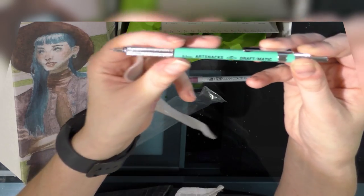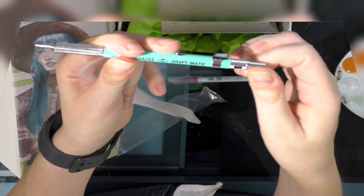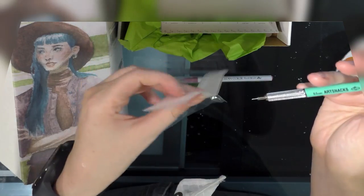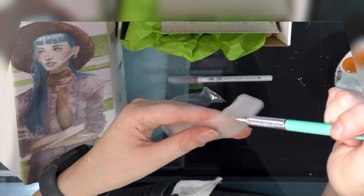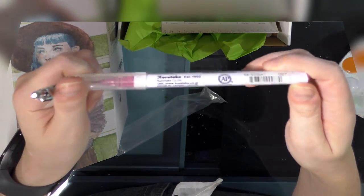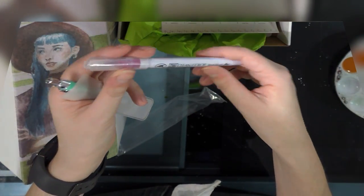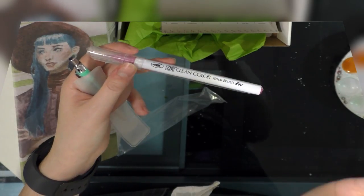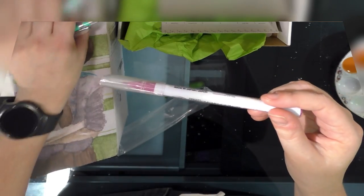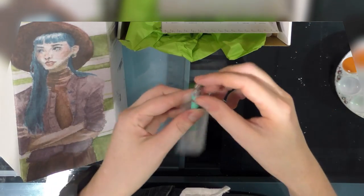Also received a beautiful Art Snacks Draft-O-Matic in 0.5 millimeter — this is a mechanical pencil. You guys know I do use mechanical pencils but I use 0.7. And a Zig Clean Color Real Brush — this is another product that I reviewed over on the blog, and I think I have some videos of me using it on YouTube. Go ahead and search for Zig Clean Color Real Brush, and you can check that out over at the blog again at natosoup.blogspot.com.